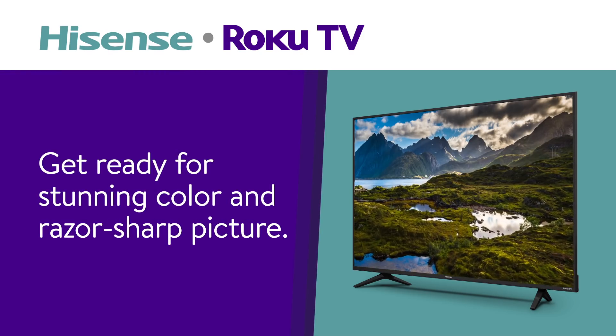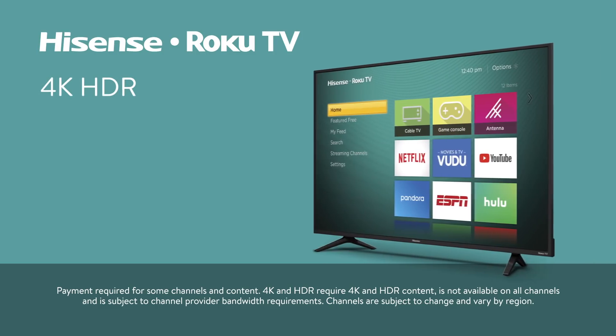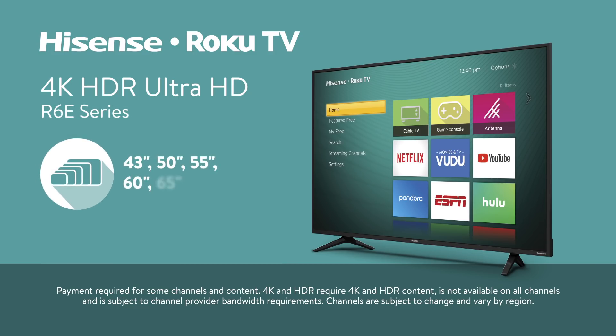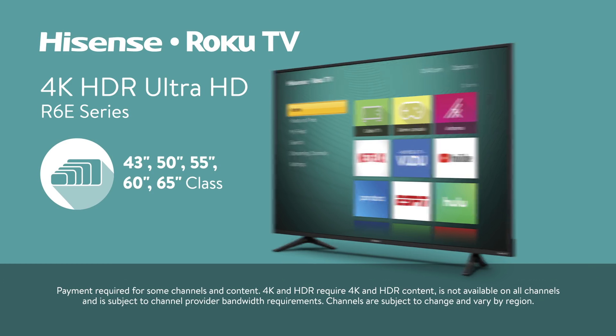Get ready for stunning color and razor-sharp picture. Introducing the 4K HDR Ultra HD Hisense Roku TV R6 E-Series. With a variety of screen sizes, it's easy to find a TV to fit every room in the house.